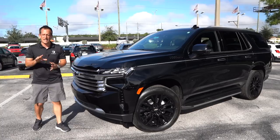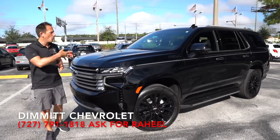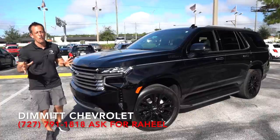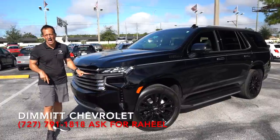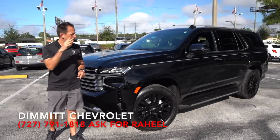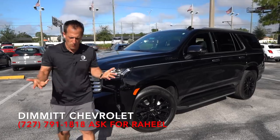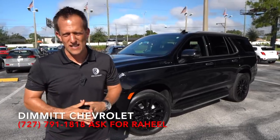Hey guys, what's up? It's Joe Rady from Rady's Rides. I'm back here at Dimmitt Chevrolet in Clearwater, Florida, because guess what? We have it. This is the all-new 2021 Chevrolet Tahoe. This particular one is the High Country, which is going to be your top luxury style trim on the Chevrolet Tahoe. But before we dive in, let's talk about what's going on here with their full-size SUV known as the Tahoe.